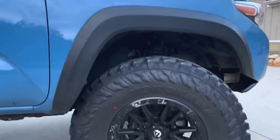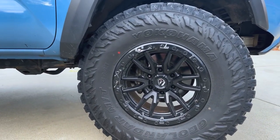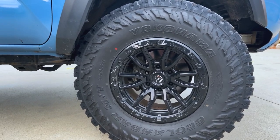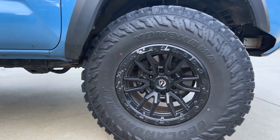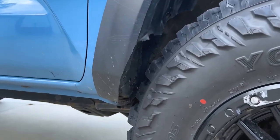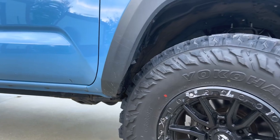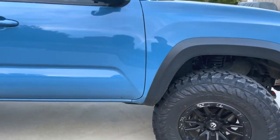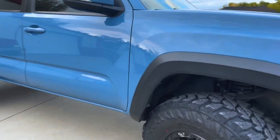We are running the Yokohama Geolander. These are a true 35 — 35x12.50 with a 17-inch rim. I like these quite a bit. I just barely put these on, so it did require a lot of trimming. It's still a work in progress to keep the trimming to a minimal amount but still try to keep it at least somewhat stock looking.